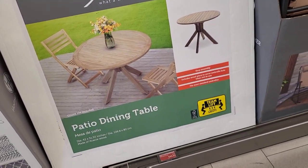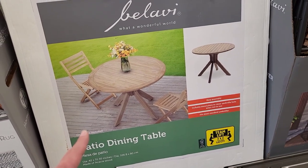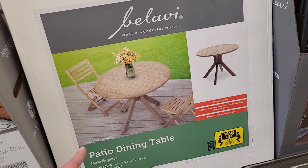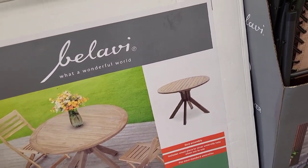Oh look at this patio set — $99.99, that's $100 for that. I love that. Oh wait, it's just a table — look, it says 'patio dining table,' so the two chairs are not included. But that's really pretty.